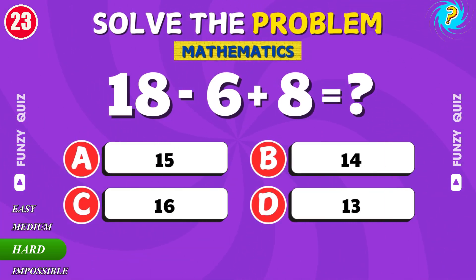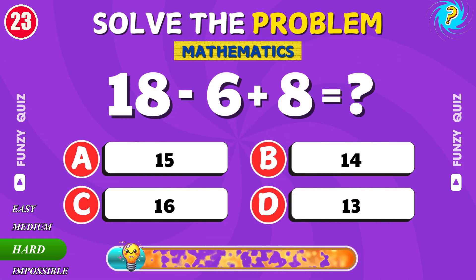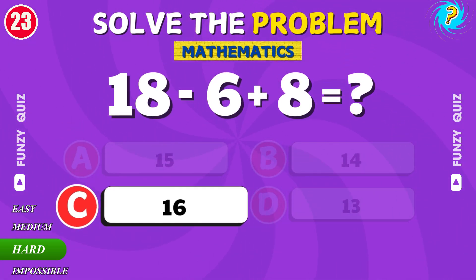What is 18 plus 6 minus 8? Well done. The result is 16.